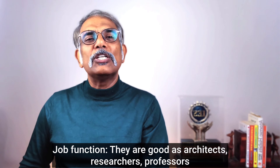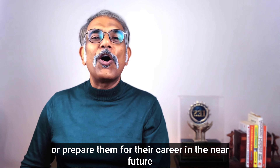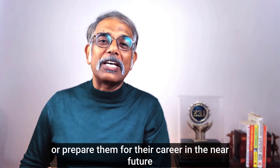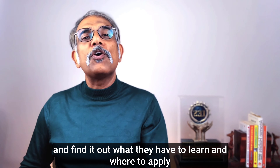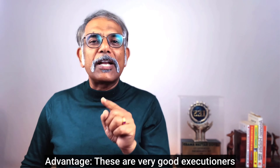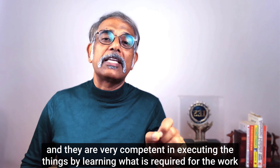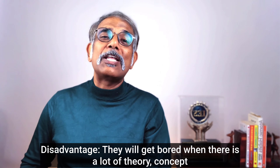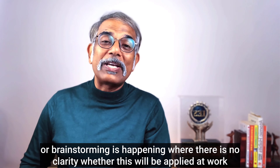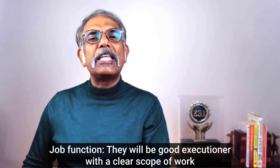Third style: Practical. They only learn things that will help them in their current work or prepare them for their career in the near future. They seek out mentors, stakeholders, and guides to find out what to learn and where to apply it. Advantage: they are very good executioners and competent at executing tasks by learning exactly what is required. Disadvantage: they get bored when there is a lot of theory, concepts, or brainstorming with no clarity on whether it will be applied at work. Job functions: they work best as executioners with a clear scope of work.